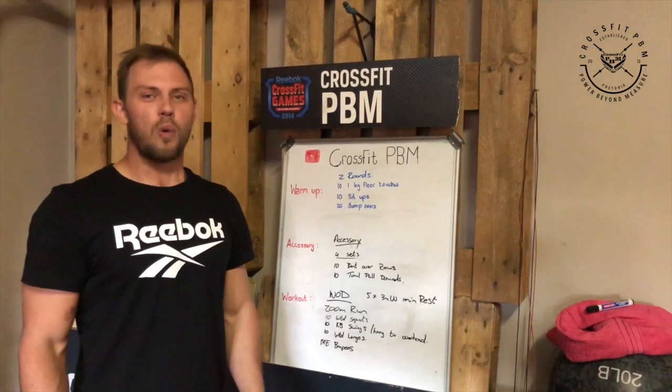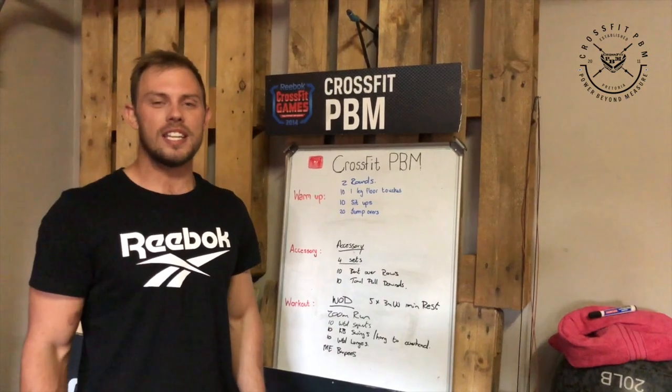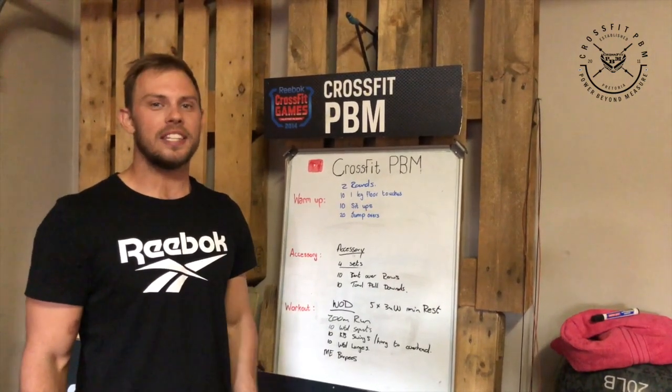Hi CrossFit PBM, your warm-up for today: we'll do two rounds of 10 one-leg floor touches, 10 sit-ups, and then 20 jump overs.